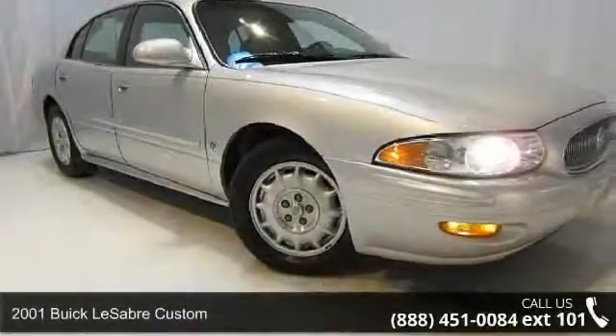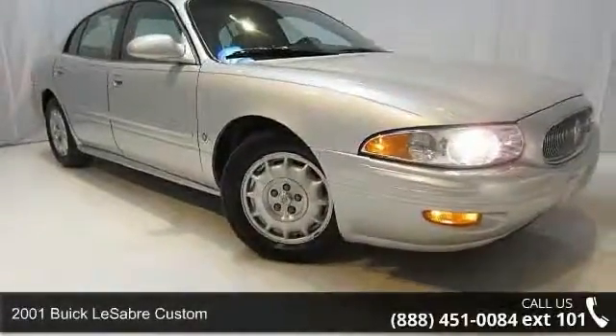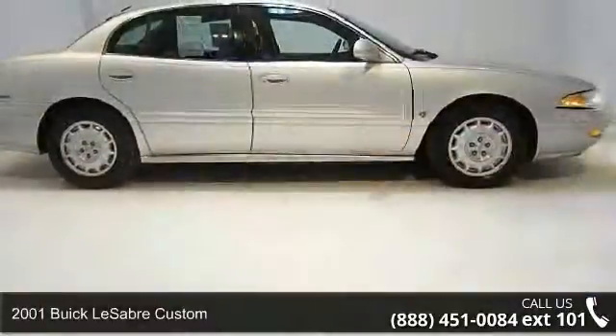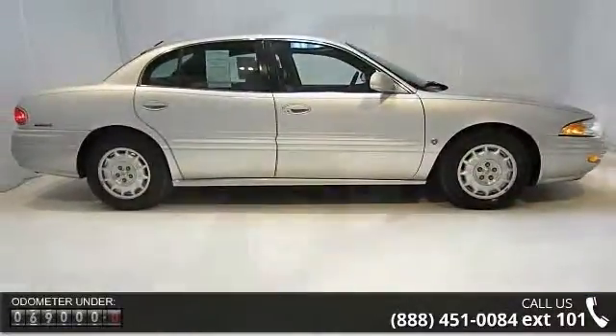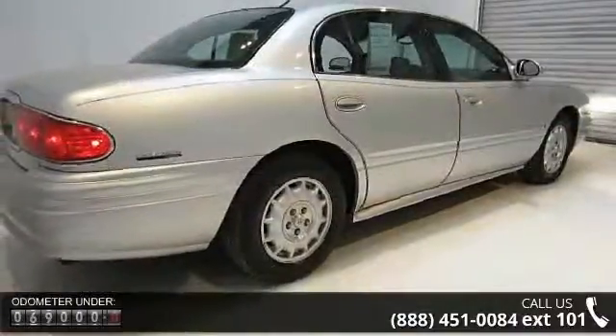Step into the 2001 Buick LeSabre Custom. This may be the set of wheels you've been looking for. This vehicle comes with a reliable six-cylinder engine connected to a smooth-shifting automatic transmission.